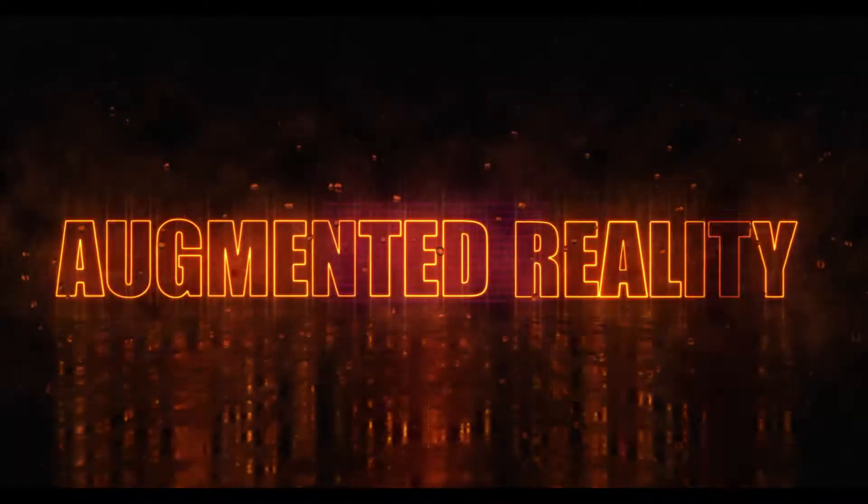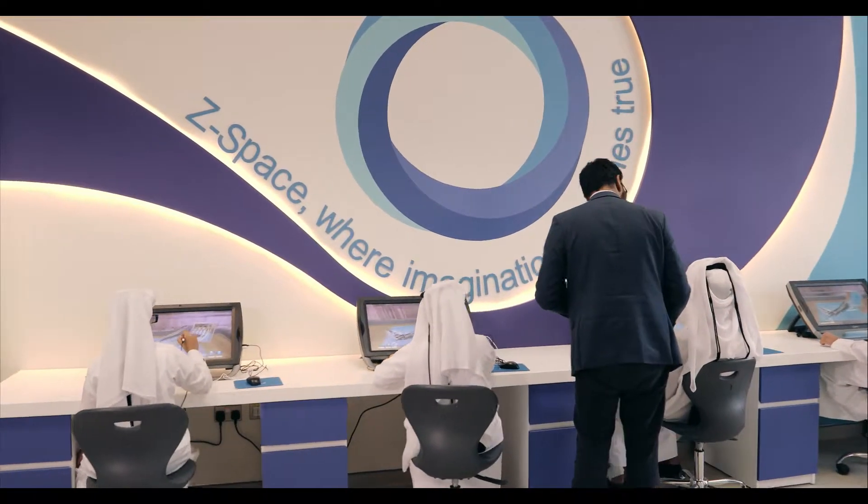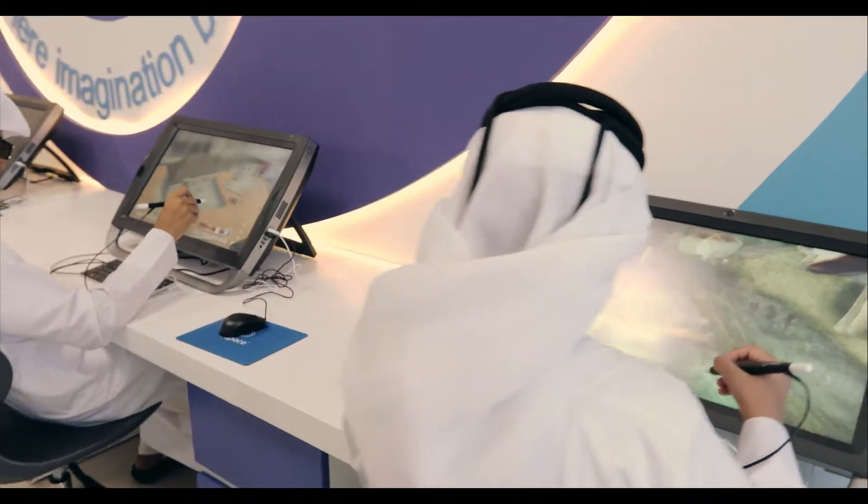The Virtual Reality Lab also allows students to learn scientific concepts using 3D models and augmented reality technology pre-programmed in the Z-Space devices.